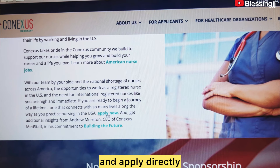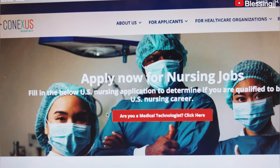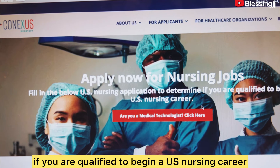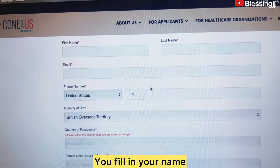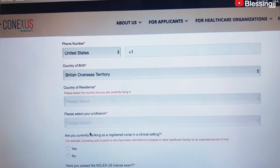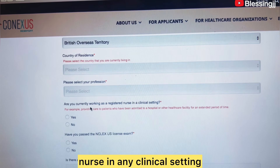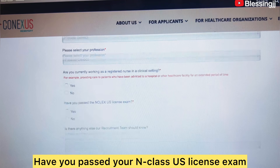You can click right here and apply directly. For example, if you are a medical technologist, click 'Apply Now.' Fill in the application below to determine if you are qualified to begin a U.S. nursing career. You fill in your first name, last name, email, country, and select your profession. Are you currently working as a registered nurse in any clinical setting? Yes or no. Have you passed your NCLEX U.S. licensing exam?